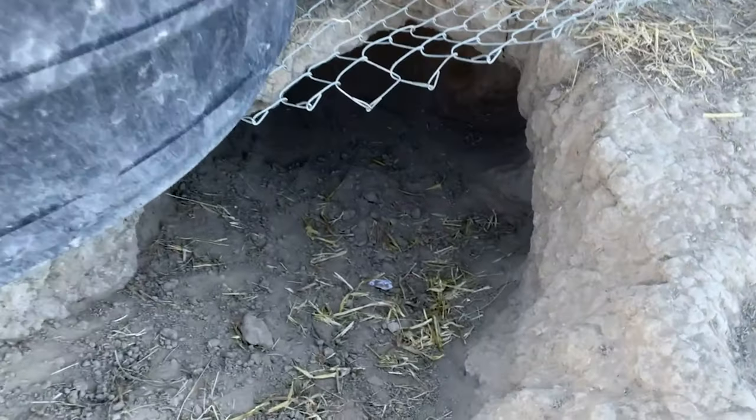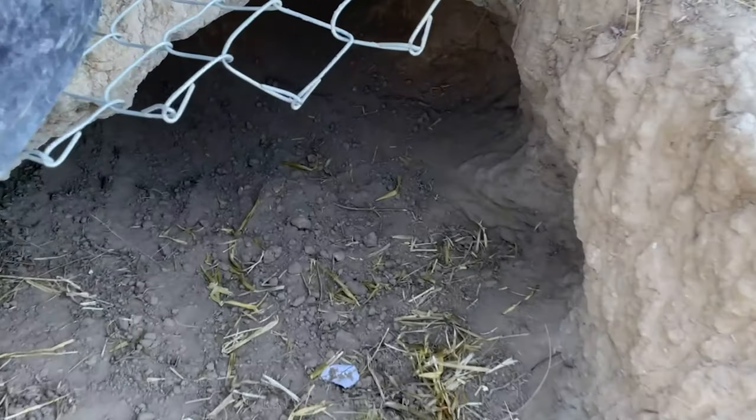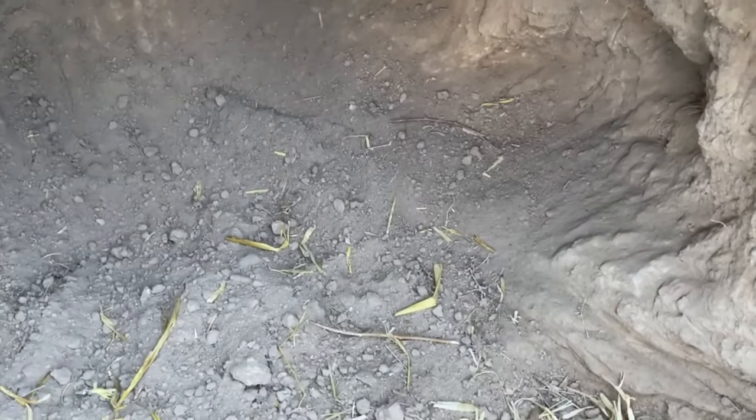This is a den the pup started digging that is going under the dig guard, so I'll have to fill it with bricks and concrete in a day or so.